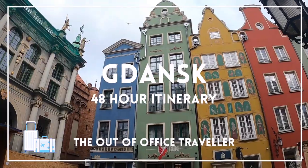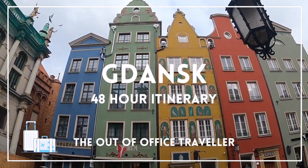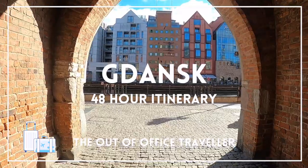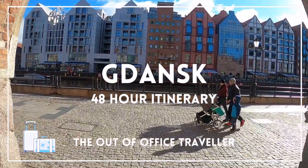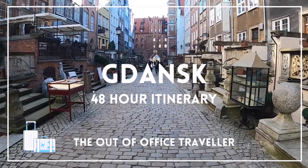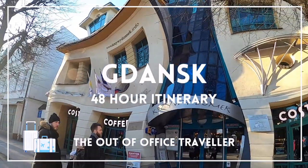Hello everyone! Today we're going to be exploring Gdansk, Poland, and I'm going to show you how to spend 48 hours there. We'll go over where to find amazing Polish dumplings, where to learn about Poland's key role in World War II history, where to see gorgeous architecture, and even where to take a dip in the Baltic Sea.